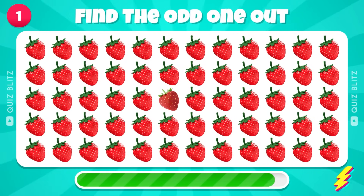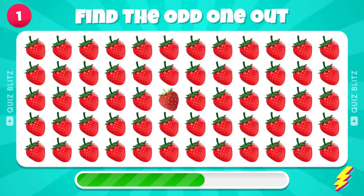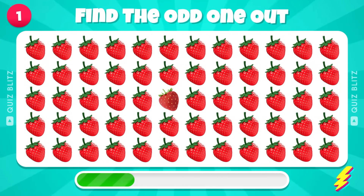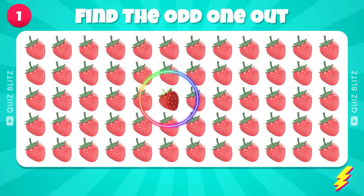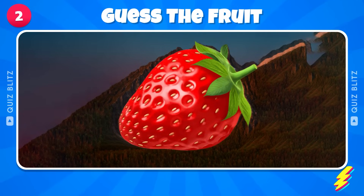First level: Find the Odd Fruit. Find the fruit by squinting your eyes. It's a Strawberry.